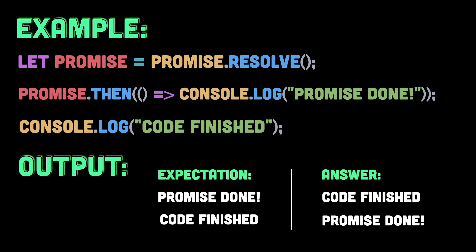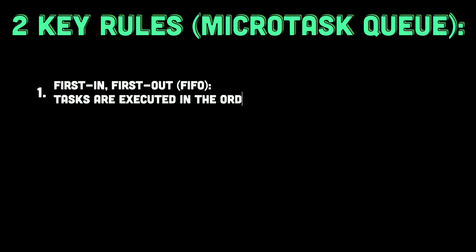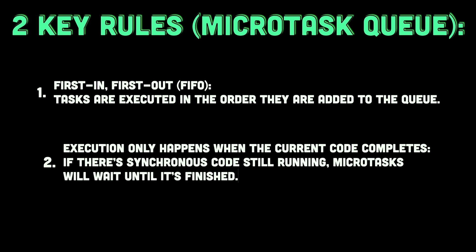So, the behavior we just saw is due to the microtasks queue, which ensures that promise handlers are executed asynchronously, even if the promise is resolved immediately. This is part of the ECMAScript specification, which defines how promises should behave. The key rules are: first in, first out — tasks are executed in the order they are added to the queue — and execution only happens when the current code completes, meaning microtasks will wait if synchronous code is still running.